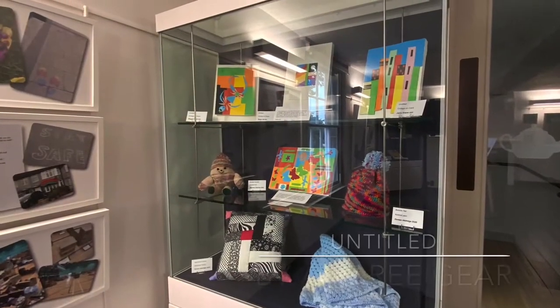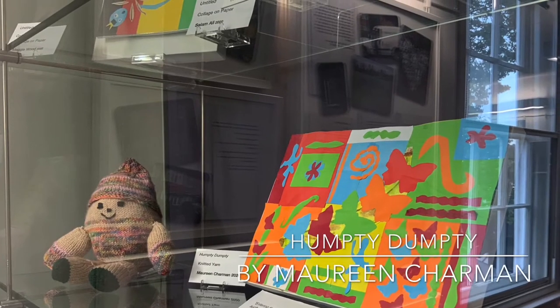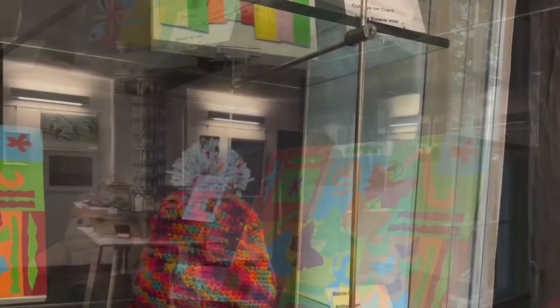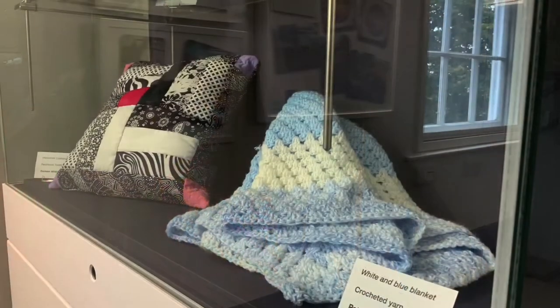Another one in the centre here, flanked by these lovely knitted Humpty Dumpty and the snug looking hat and the cushion and blanket underneath.